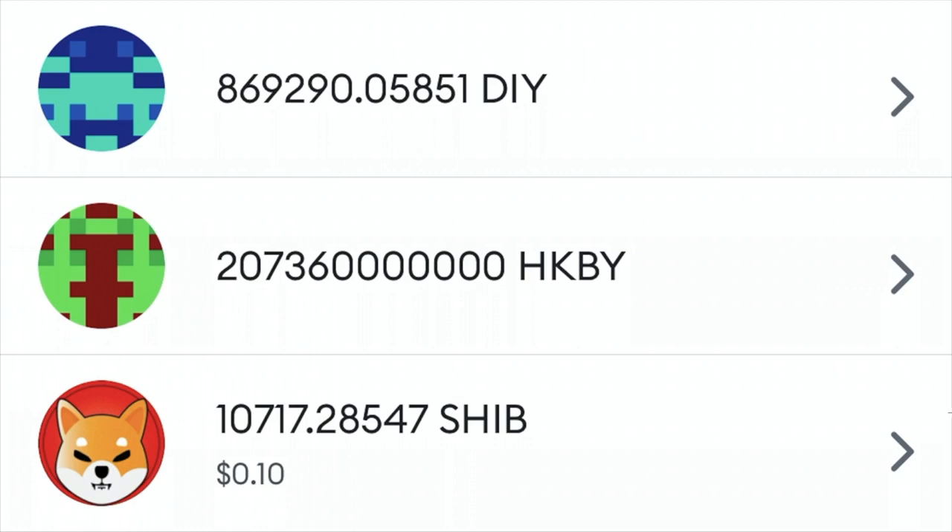Here we are on the computer, and on the screen right now are our three favorite cryptocurrency tokens. Number one at the top is our very own DIY YouTube channel token, and it is called Toolbox, and the symbol, as you can see right here, is DIY — do it yourself. And here shortly, we'll talk more about our token.